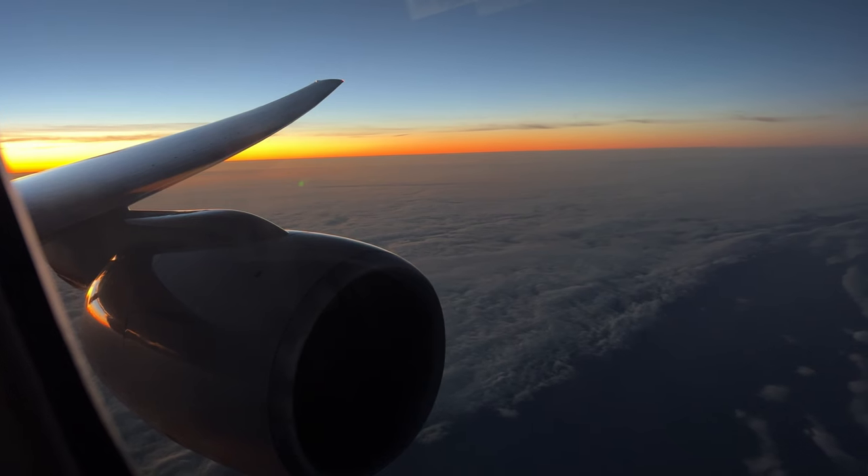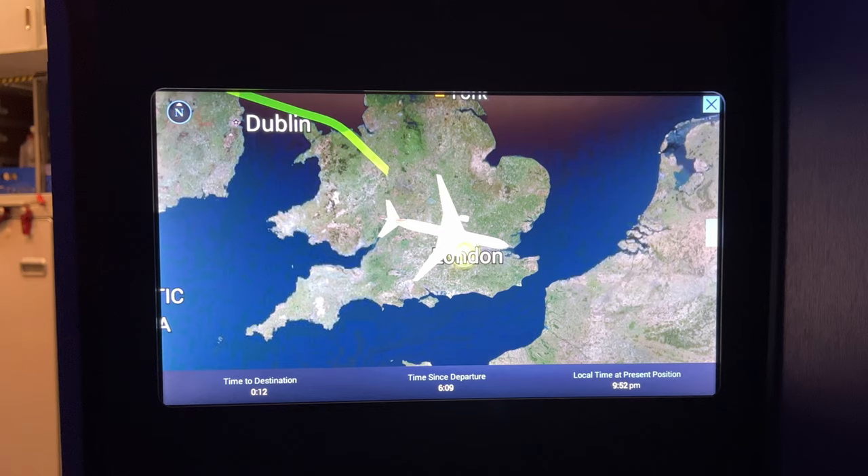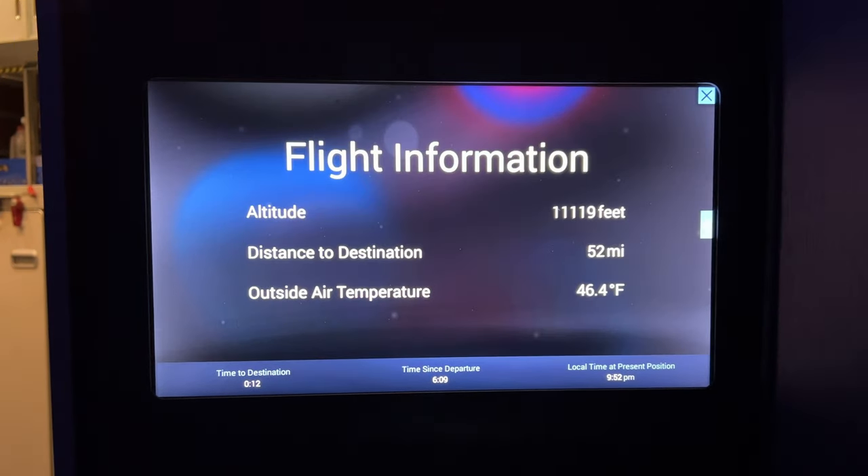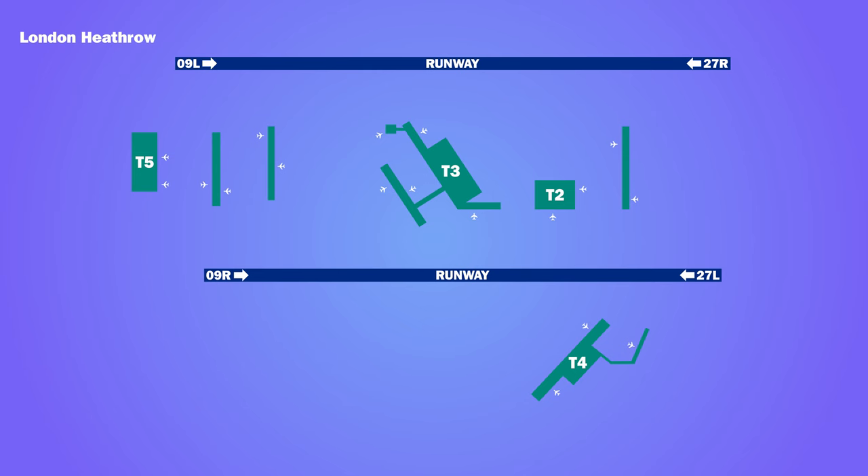As the sun set we prepared to land at Heathrow. We flew in from the west to land on runway 09L before taxiing to Terminal 3. In the end we landed just over 20 minutes behind schedule.